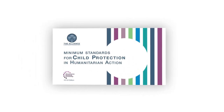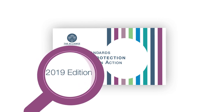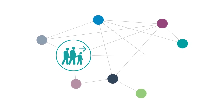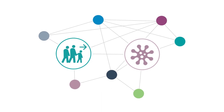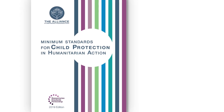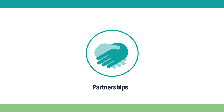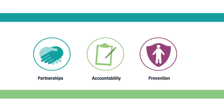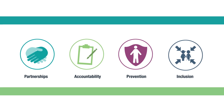The 2019 edition is a one-stop resource on the most effective approaches to protect children in humanitarian settings. It can be applied across a wide range of contexts, from refugee crises and mixed migration settings to infectious disease outbreaks such as COVID-19. The new edition strengthens the relevance of the CPMS through greater emphasis on partnerships with local actors, accountability to children, prevention of child protection harms and the inclusion of all children, particularly girls and children with disabilities.